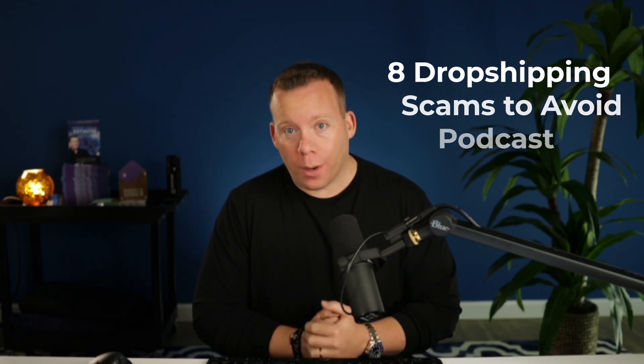It was about an email that they got from a company that said they were Shopify, asking them to update their account details. What that email was is what's known as a phishing email, and that along with many other things are scams popping up more than ever. I'm going to share eight different scams and how you can avoid them.